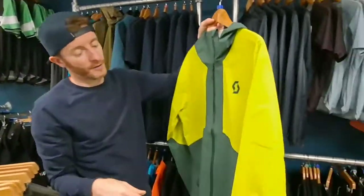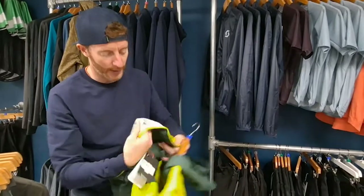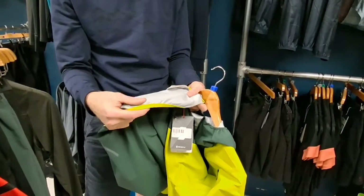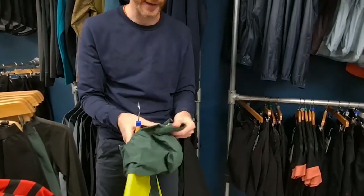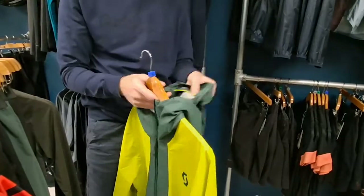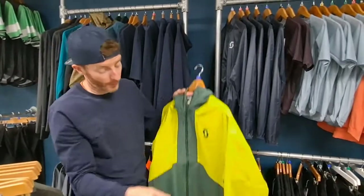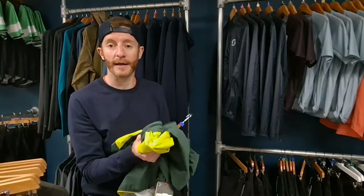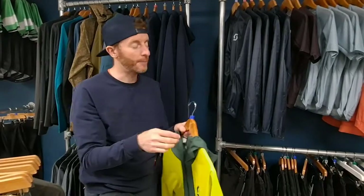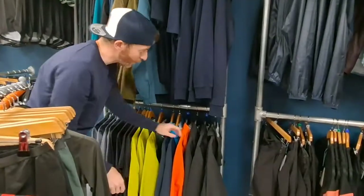We've also got the Dryo jacket from Scott — a really nice liner inside, not a separate liner, which will wick moisture away really well. It has a big massive hood that you can get over your helmet, with a little elasticated cord so you can pull it over the front with a small peak so you're not dripping in your face. It's not heavy at all — super light — packs up a bit bigger than the other one but will still go into a pack easily.